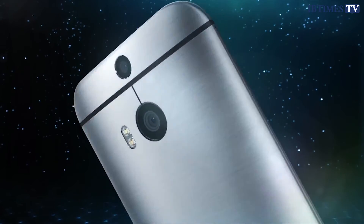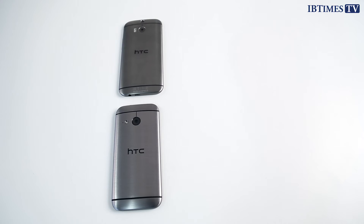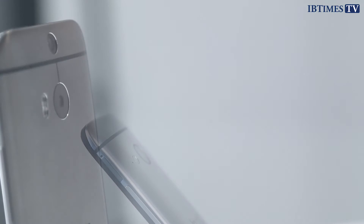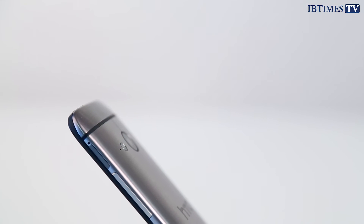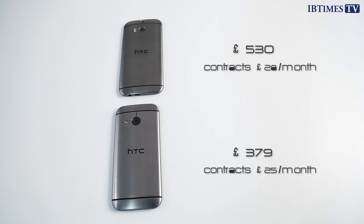The final and possibly most important difference is of course price. The HTC One M8 costs £530 to buy outright, with contracts currently on offer for £28 a month with no upfront cost. HTC has yet to announce SIM-free pricing for the One Mini 2, but considering the original Mini cost £379 when it launched last year, I would expect the price to remain the same this time around. You can pre-order the phone on contract for £25 a month with no upfront cost.